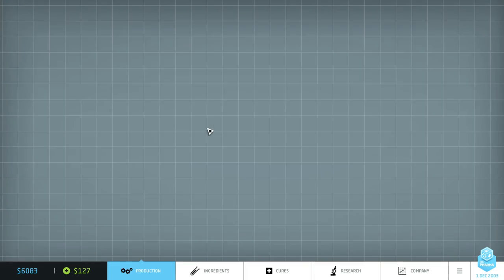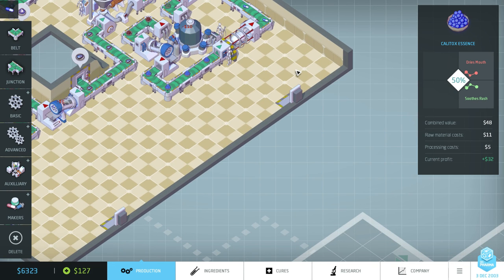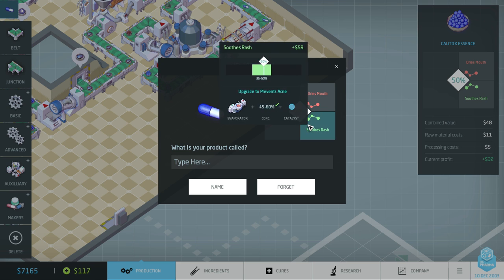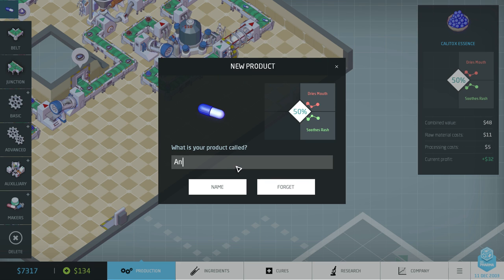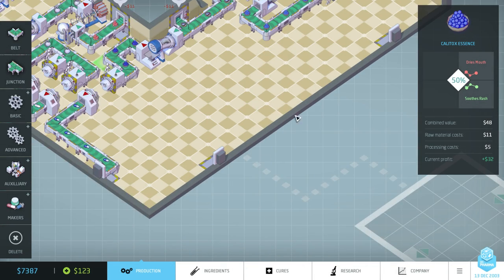I'm wondering whether to split this into a second vlog or not. I'll just carry on — if I decided to split it the video would fade out, but if it carries on then I haven't split it. I'll decide at the end depending on how long it runs. Let's call this medicine 'anti-rush'.